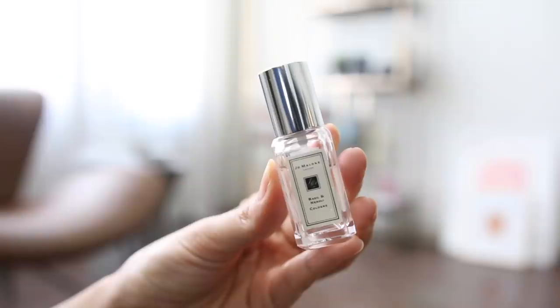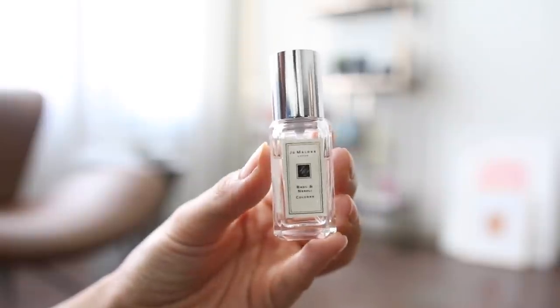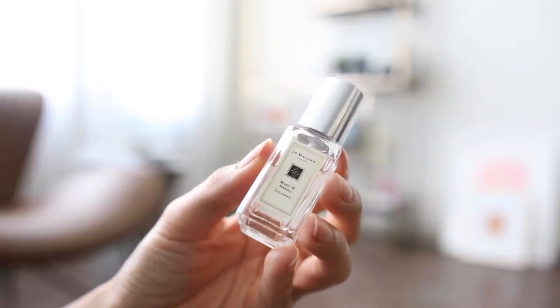Moving on into scents and hair care. My favorite scent is Jo Malone Basil and Neroli Cologne. I only have the sample size, but I've been using it sparingly because I love it. It's got a very unisex, androgynous smell to it. I love Jo Malone's Wood Sage and Sea Salt Cologne, so if you like that as well, you're probably going to like this.